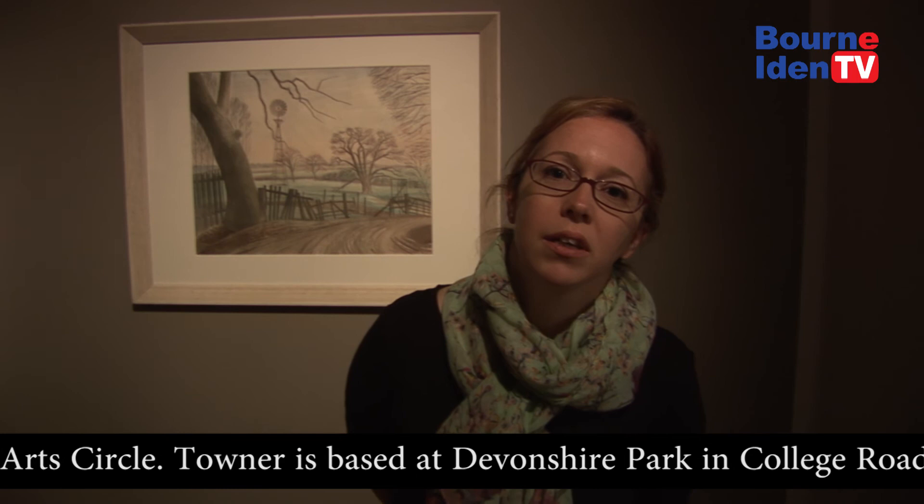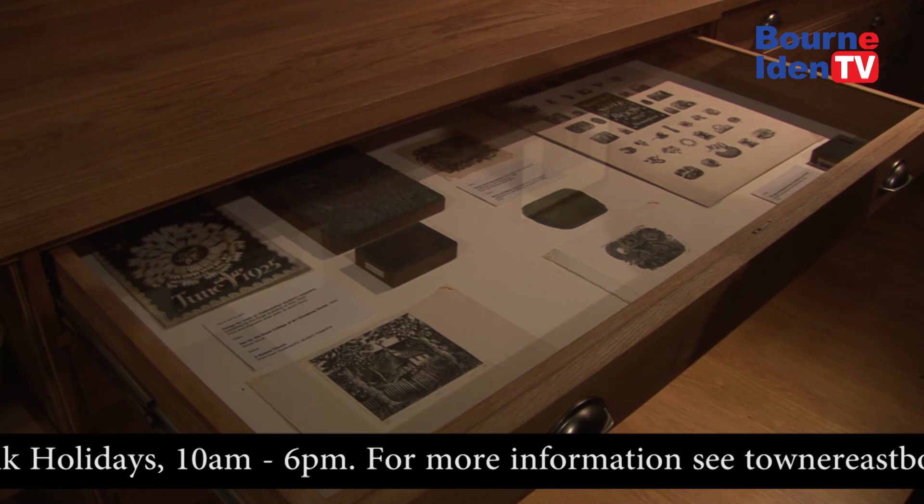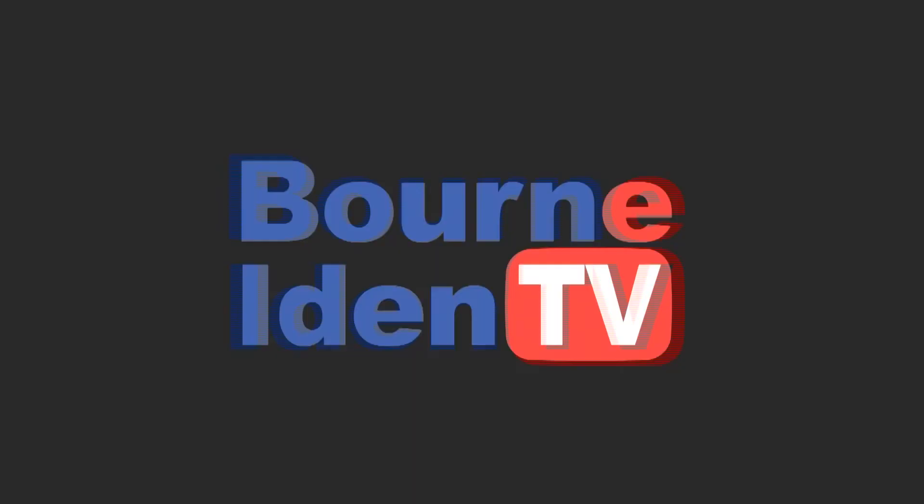We've commissioned two cabinets to take pride of place in this room. They actually allow us to show more of the Revilius archive, including his woodblocks, his woodblock prints, some of the letters and some of his test watercolour sheets, which has enabled us to bring a lot more to public view than would normally be able to be seen in our collection store.